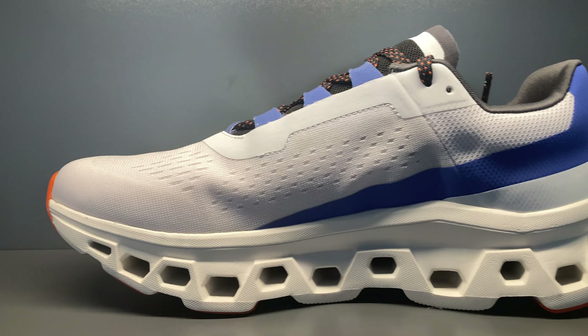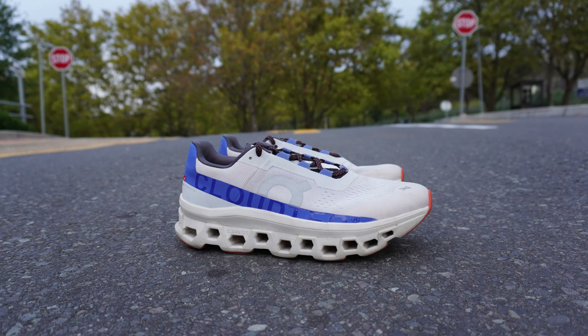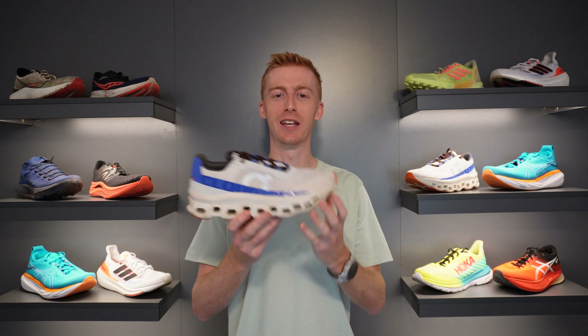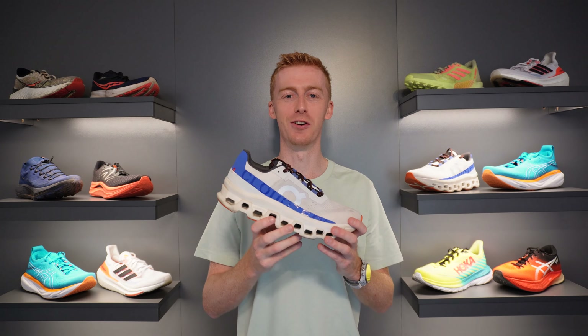A lot of On shoes are on the firmer side of things, but the Cloud Monster is their softest shoe yet. It has 30mm of stack at the heel and 24mm at the forefoot. So while it's well cushioned, it's not maximal like a Hoka Bondi, ASICS Nimbus, or New Balance More. By design the shoe has a soft and forgiving heel that visibly compresses easily, while the forefoot is more firm and responsive. The midsole shaping carries a curved rockered sole, though it's on the milder side — less noticeable underfoot and won't alter your stride.